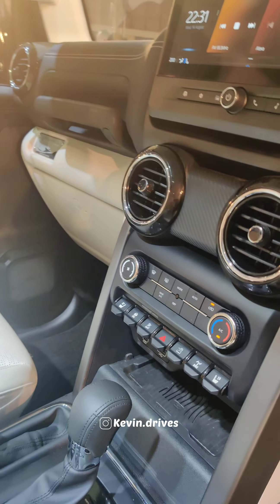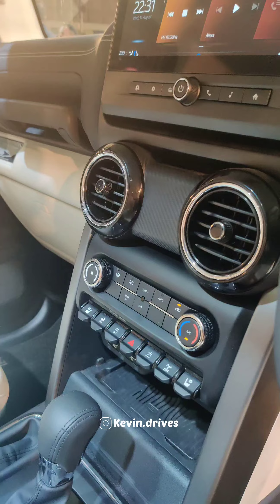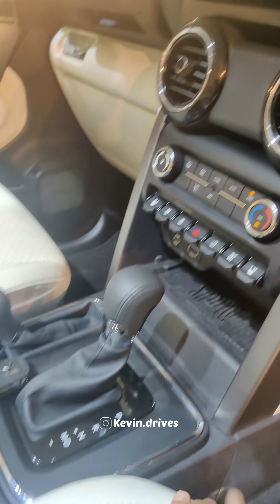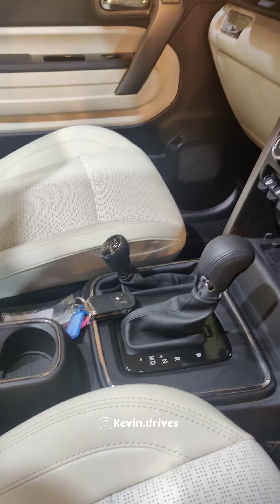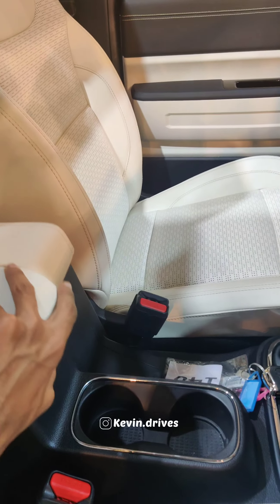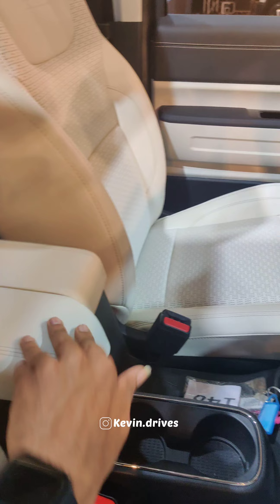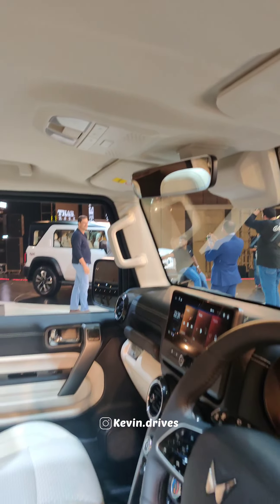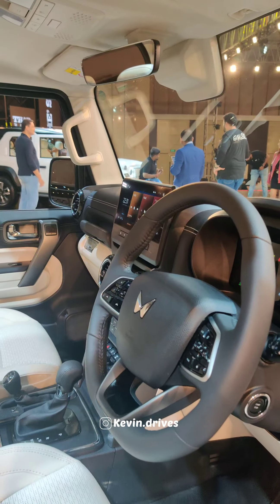Features include ventilated seats, automatic AC with climate control, and wireless charging. There is an automatic transmission with a 4WD dedicated gear lever, cup holders, storage space in the armrest, and controls for the auto IRVM and sunroof. The base price is an attractive 12.99 lakh.